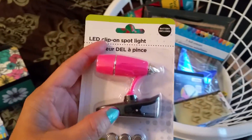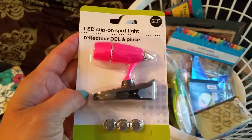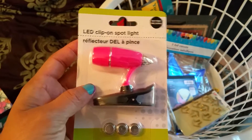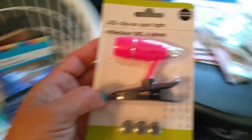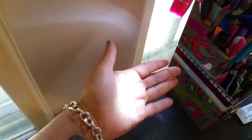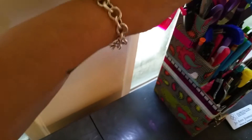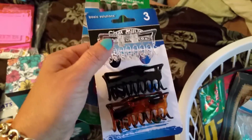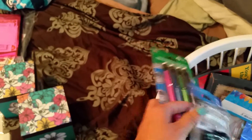I bought one of these lights to use for my laptop. When I'm in bed wanting to browse the internet or watch YouTube videos, this gives you enough light to look at your screen — it's pretty bright. I also got these clips — someone else posted these. They're pretty sturdy and strong for closing a bag of chips. I love these clips. For a dollar, you get three — that's good.